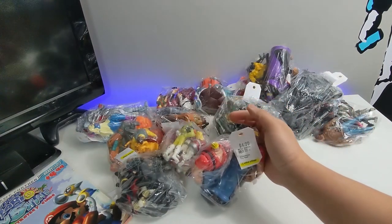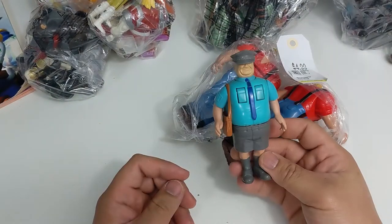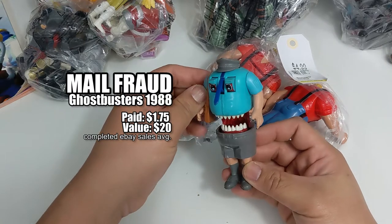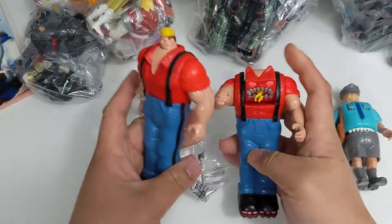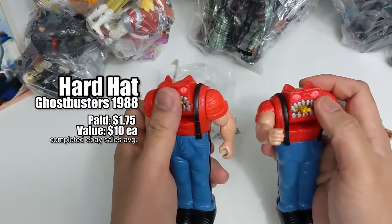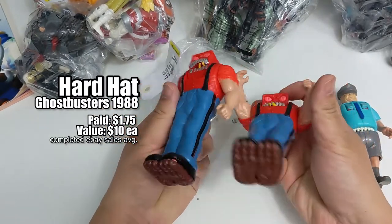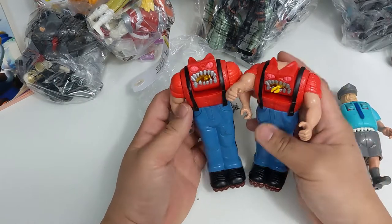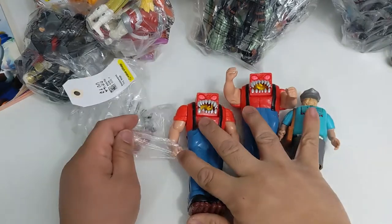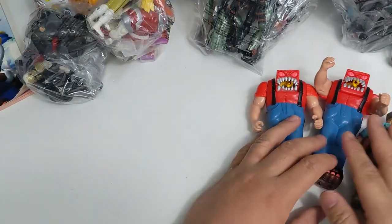Five dollars — everything is minus 20% off in this video. Look at it. I want to say these are the Real Ghostbusters — 1986 Columbia Pictures. So yeah, that's pretty nice for five dollars. Was this worth it? Let me know in the comments below. Five ninety-nine minus 20% off.